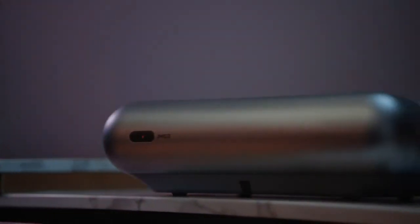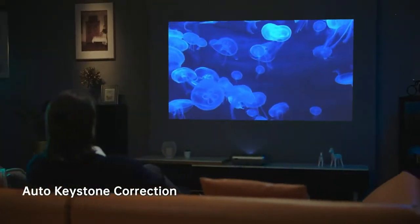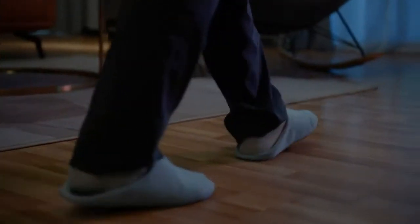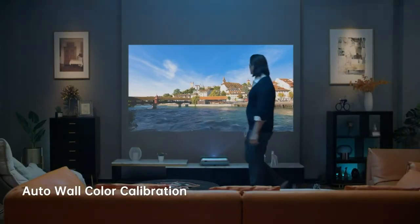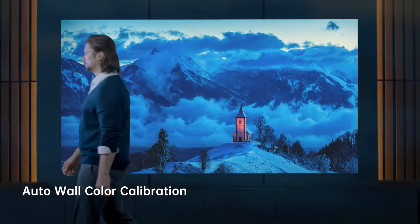The Zero Perception Intelligence System offers auto-keystone correction that accurately corrects the unevenness of the projection. O1 Pro also intelligently detects the wall color temperature, retaining the original colors of your movie.